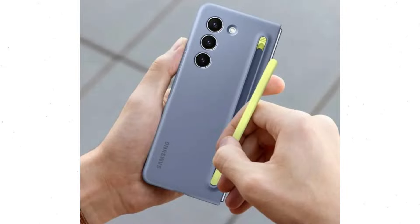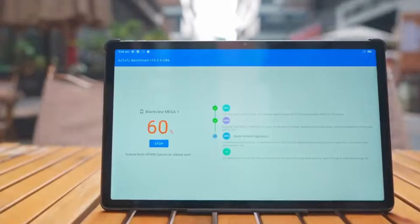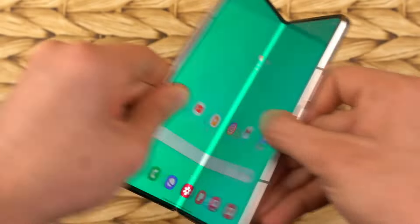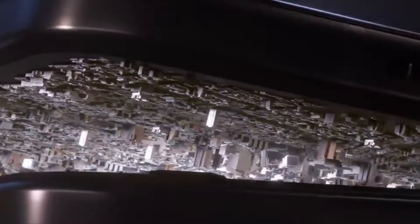Now let's talk about the price. To celebrate the launch, Samsung is offering a whopping 50% off promotion from March 17th to March 27th, bringing the promotional price down to just $199. This is an incredible offer that you won't want to miss out on.